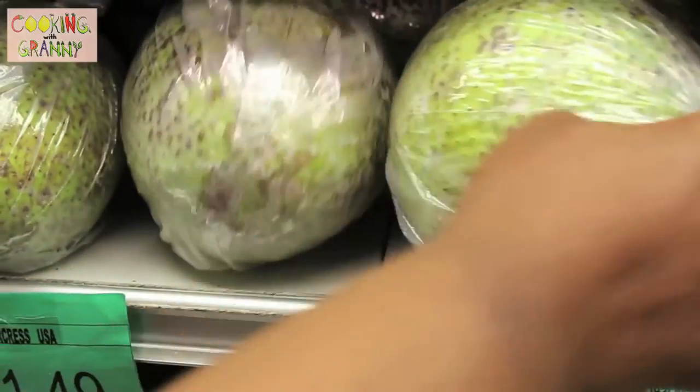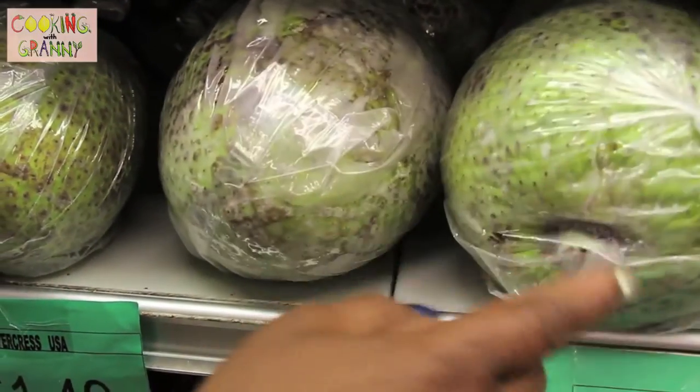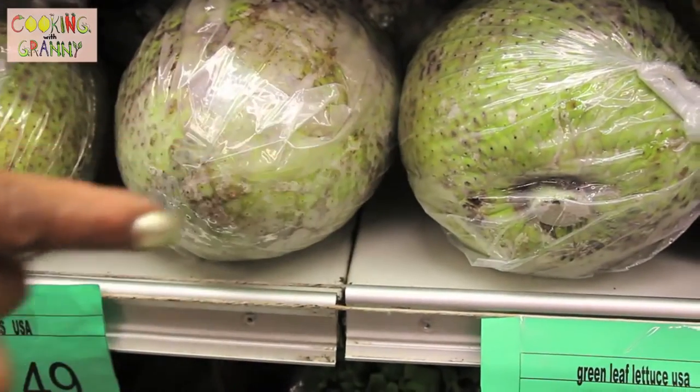This is what you call breadfruit, and it's actually a staple from almost all Caribbean islands.